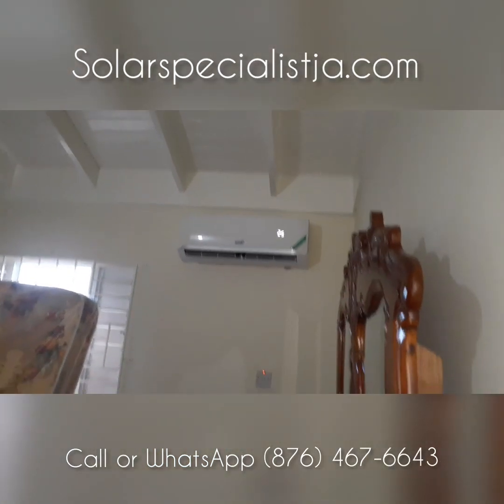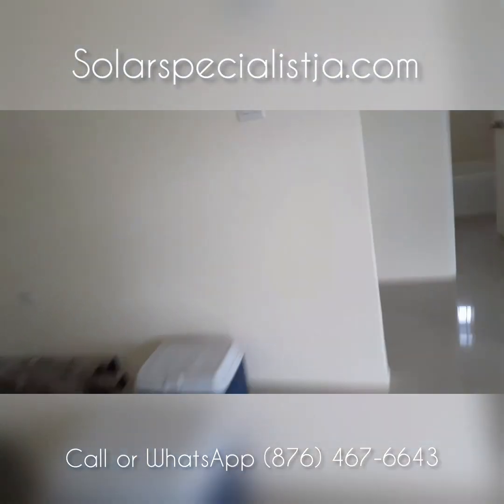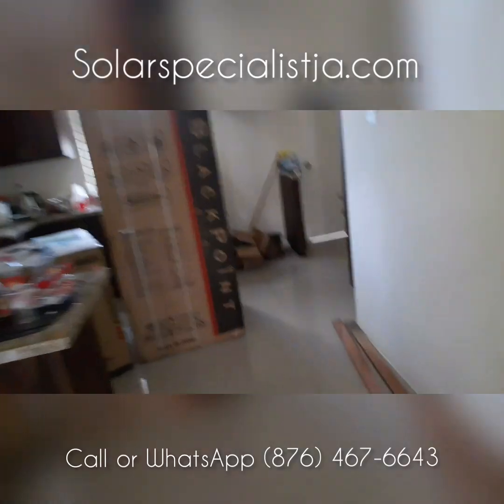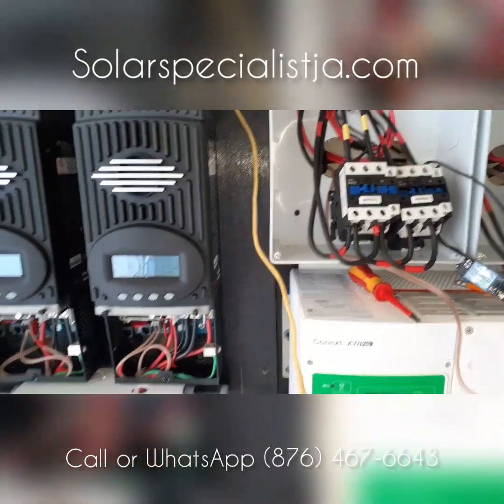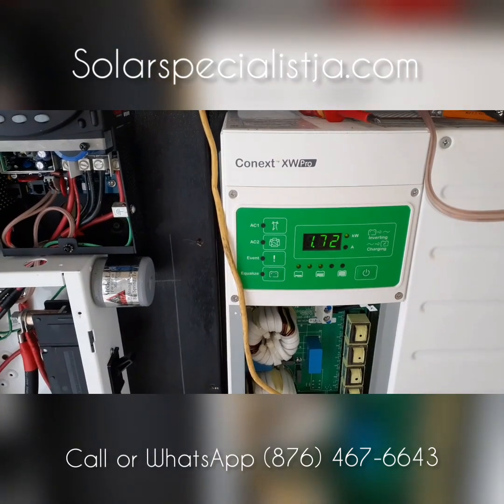We've got one AC on in here, another one in here, and another one in here — so we have three air conditioners on at the moment. With all three on, it's a steady 1,720 watts.